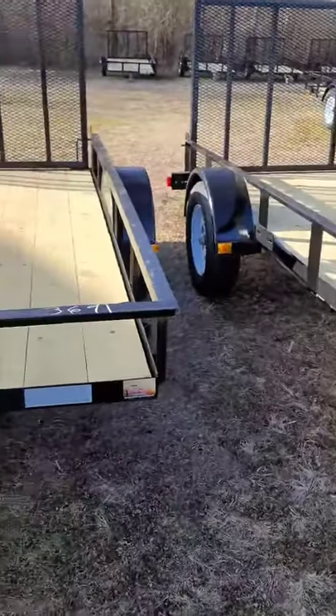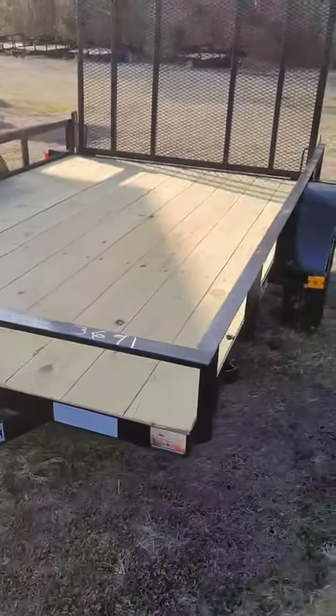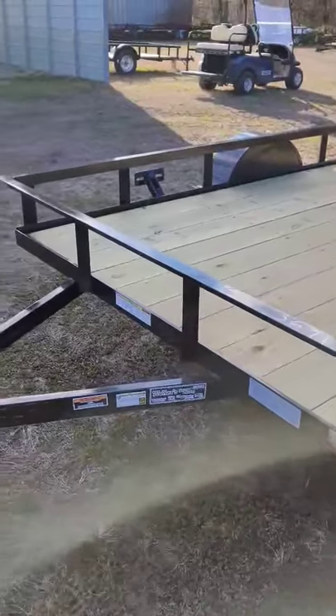Hi, Rosa here at Weller's Utility Trailers, just letting you know that the cold weather is not stopping me from coming outside and showing you a nice trailer that we have here. This is a 2021 Curahee utility trailer.